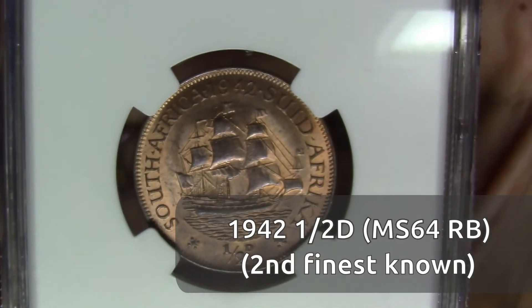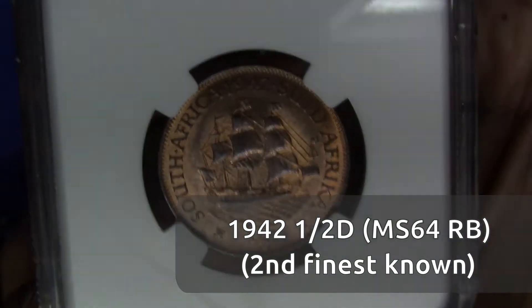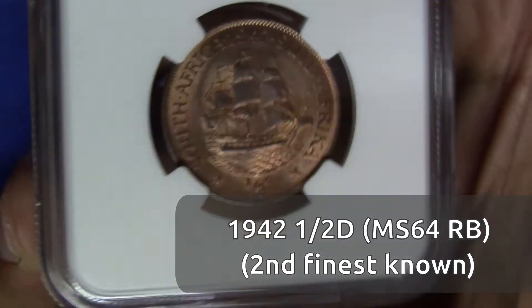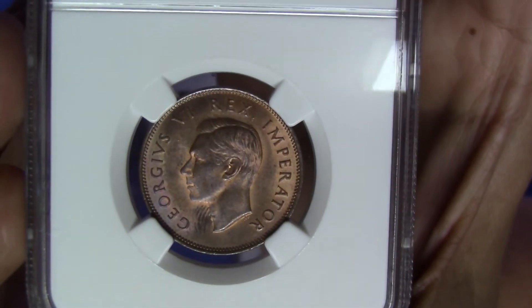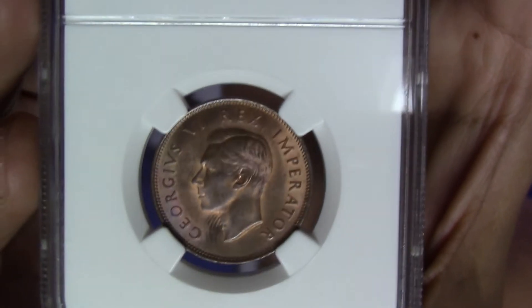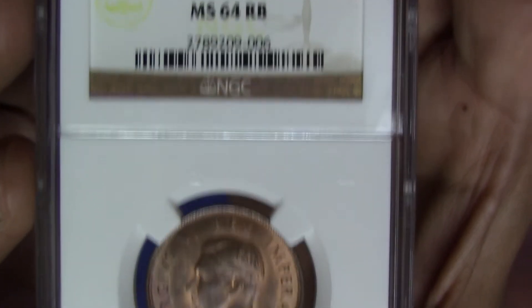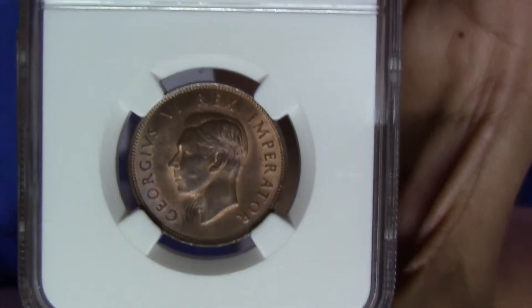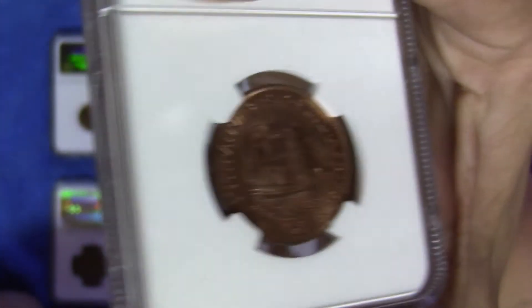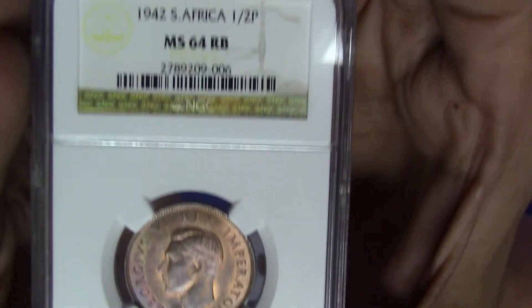Earlier I showed you the quarter penny that was a Red-Brown. This 1942 half penny I think just about missed the cut to be a Red, so it's on the other side of the scale — around 10% browning — but that's enough to put it into the Red-Brown category. Remember, for Red-Brown anything from 5% to 95% is deemed Red-Brown. Still a pretty nice, beautiful coin, even though it missed Red.